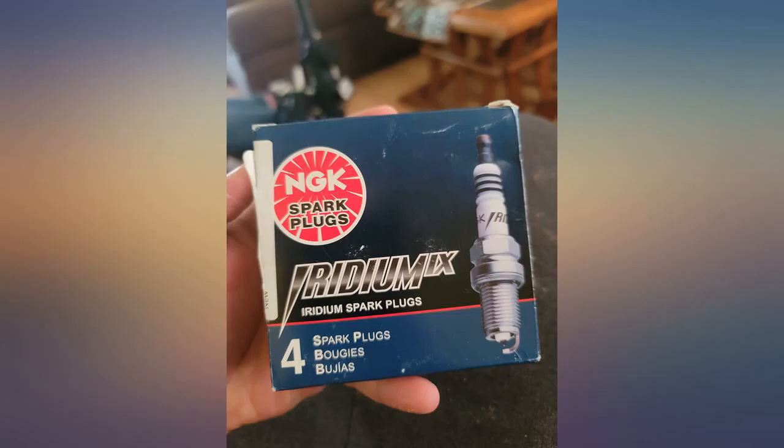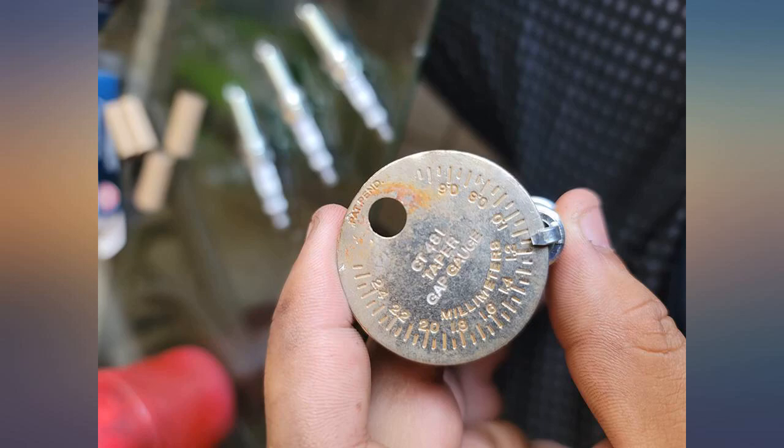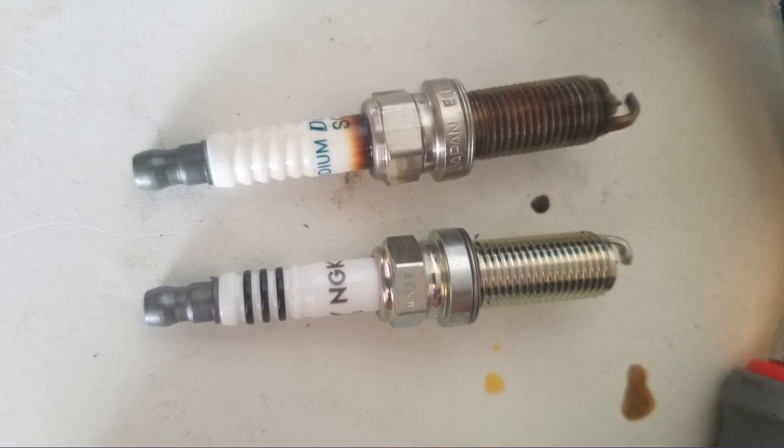I don't know what is being claimed — part numbers match and all. Just check the gaps. This could be why some people are complaining and seeing their cars run like crap; a gap difference from 0.040 to 0.044 would do it. Check your gap.